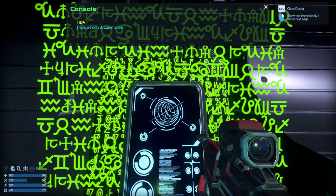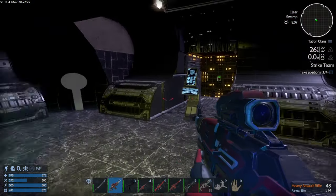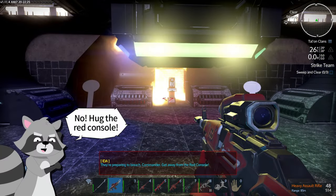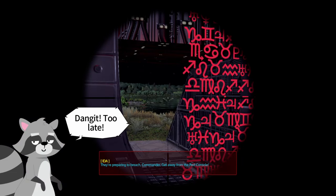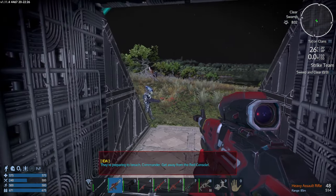How many hostiles are we talking about? There are only three, Commander. They appear to have taken flanking positions — one at the top of the tower to prevent your escape, and two preparing to breach. I guess it's go time then. All right, lock and loaded. Let's wait — they're preparing to breach, Commander. Get away from the red console.